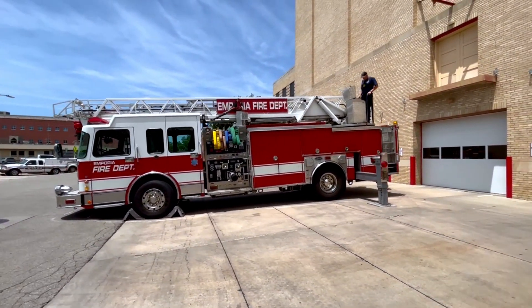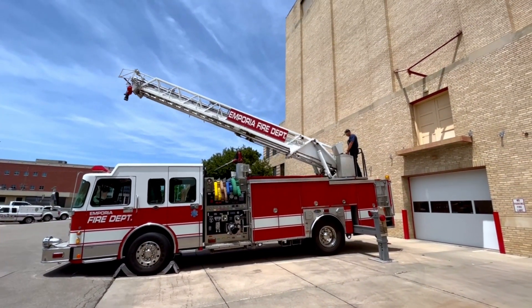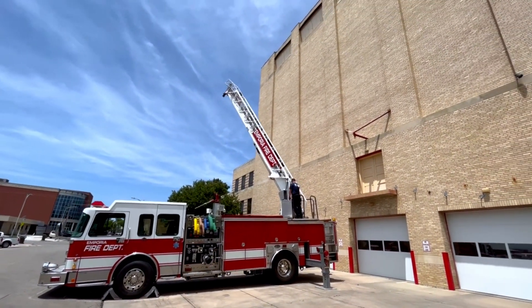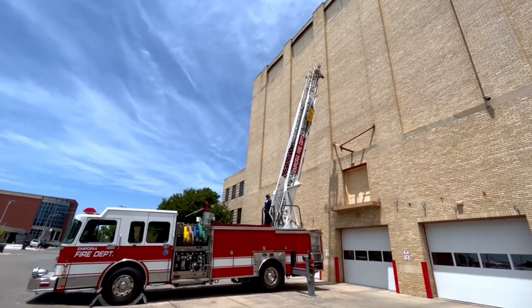The Quint is a tactical truck that combines the equipment capabilities of a ladder truck and the water pumping ability of a fire engine. As its name suggests, it features five main tools to carry out firefighting functions.